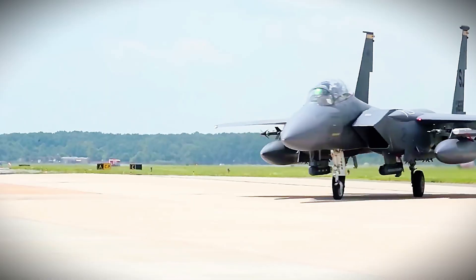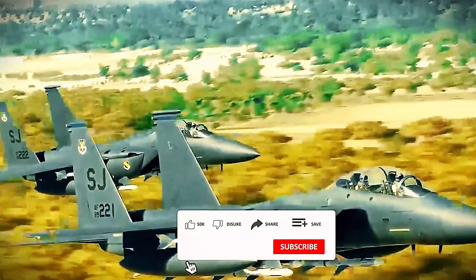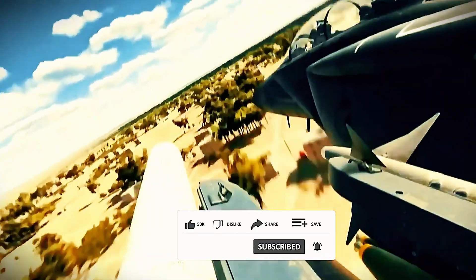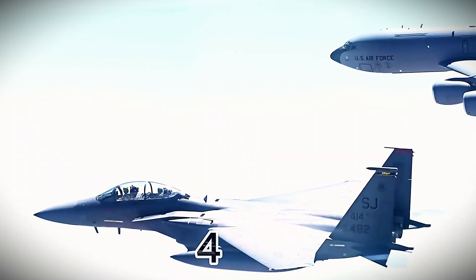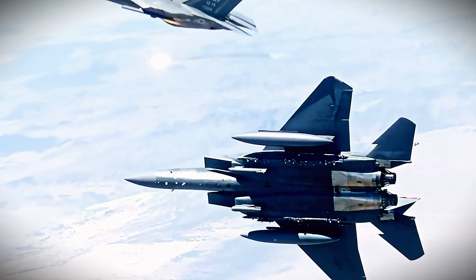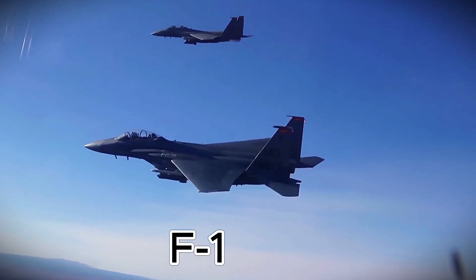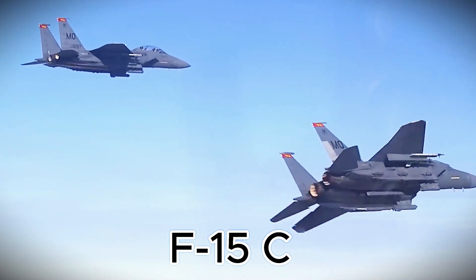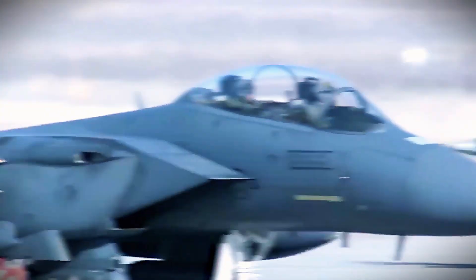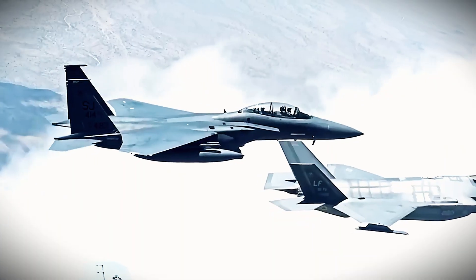Boeing Defense recently shared a photo confirming the aircraft is ready for delivery. But this isn't just about swapping old for new — it's a huge leap in capability. Based at Portland Air National Guard Base, the 142nd Wing has long protected U.S. skies over the Pacific Northwest. Until now, they've flown the F-15C, a workhorse since the late '70s but clearly aging. The F-15EX brings major upgrades in speed, tech, and firepower.